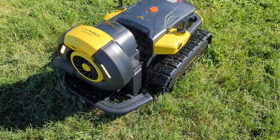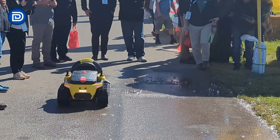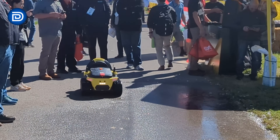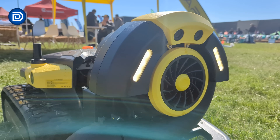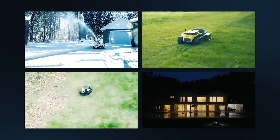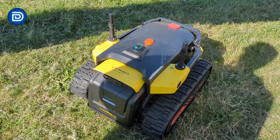Right next to it, they had the blower attachment on display and this thing had some serious power. They were actually using it to blow chunks of ice off the pavement, which is a pretty extreme test, but it handled it easily. As we enter into leaf season, this is a big step up in force and control. It's wild seeing one platform handle mowing, blowing, and even snow removal — it really shows how versatile the system is.